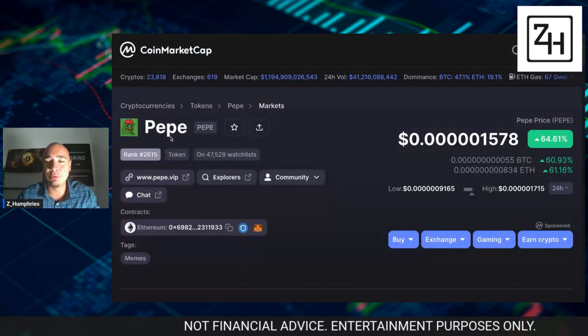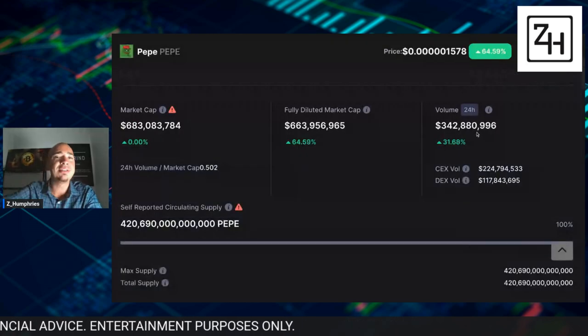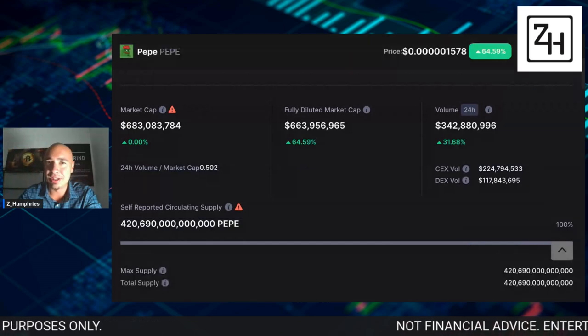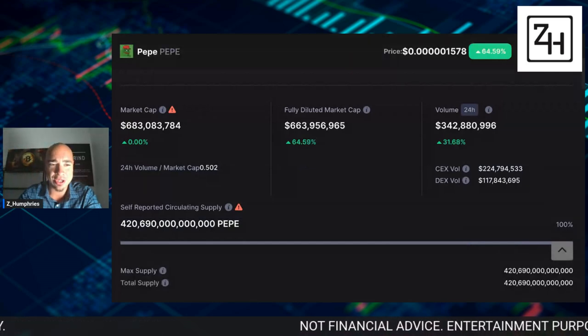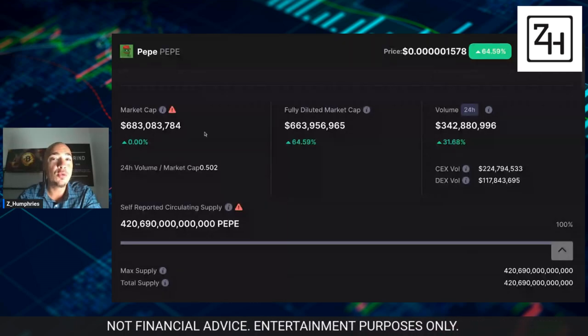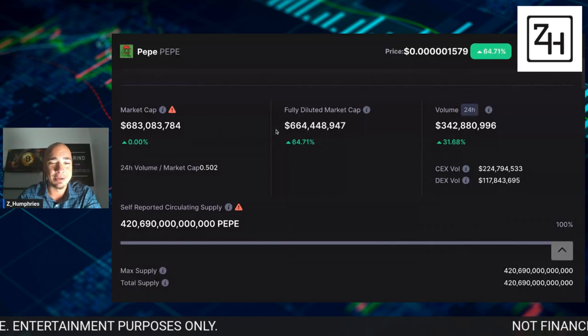It is absolutely crazy that we are looking at Pepe right now as a $683 million market cap. Look at the amount of volume that has come in in the last 24 hours — this is combined volume: $342 million, which is up 31%. Market cap $683 million. We are closer to the $1 billion mark than many people anticipated.